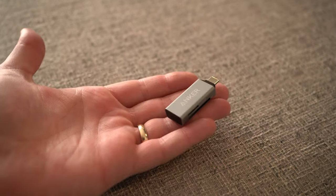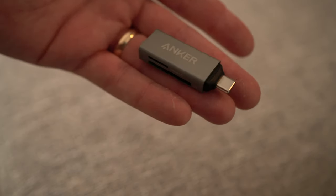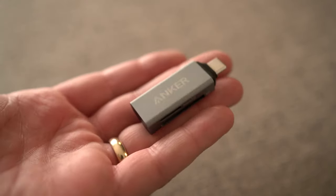For my new laptop, which only has USB-C ports, I need a little SD card and micro SD card reader. It's a great little thing — about 10 bucks, fast, perfect for what you need. Even matches my computer.